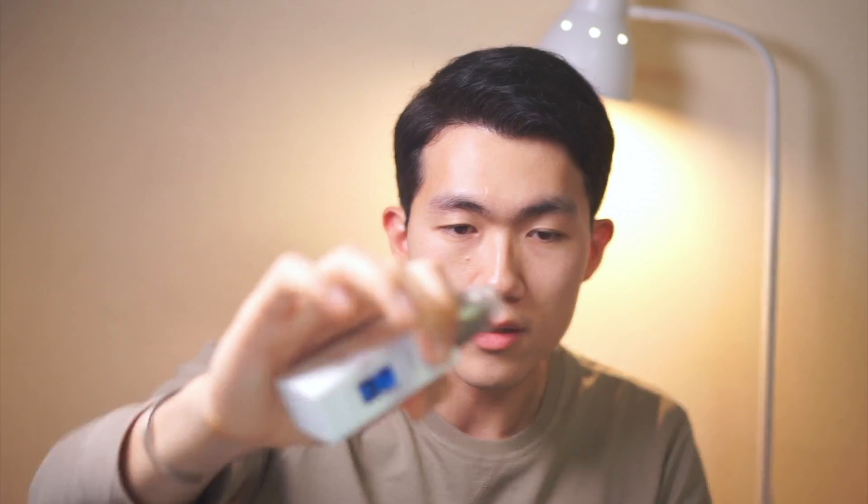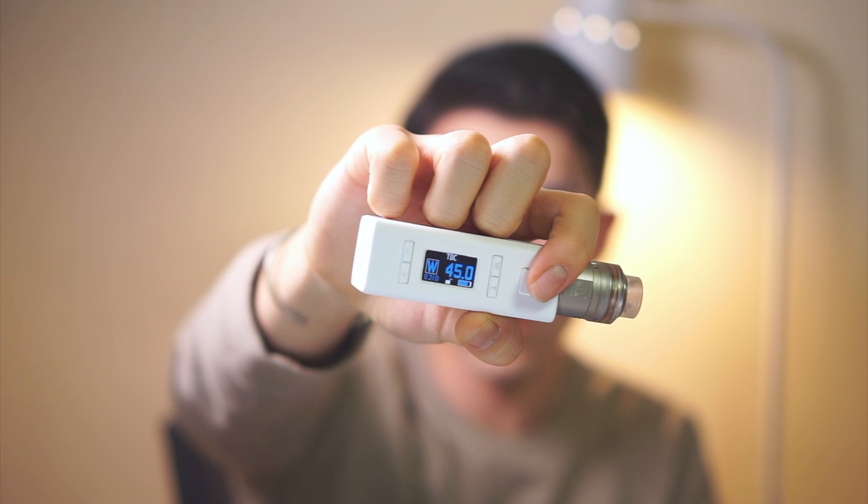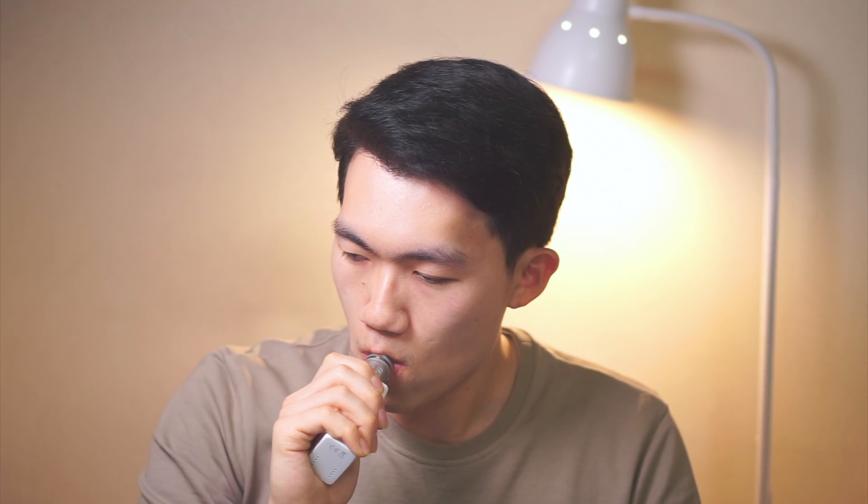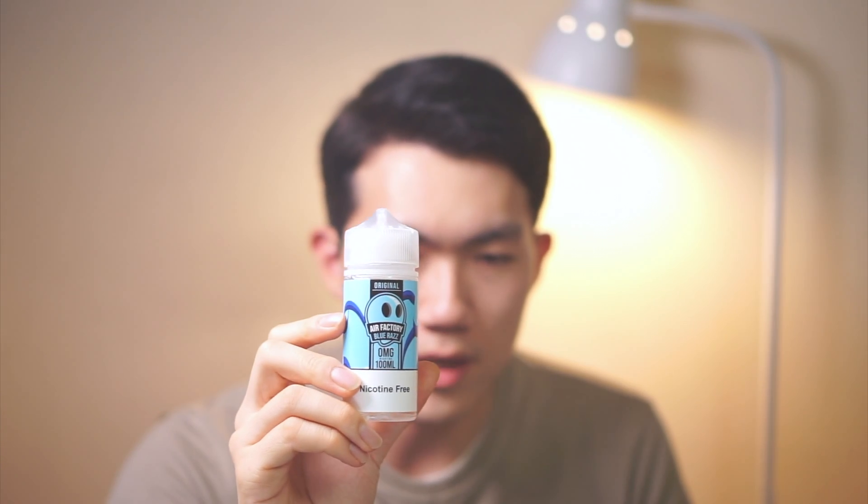Here I have the NX100 from Aspire, which reads 0.21 ohm. Let's try it at 45 watts. This taste is not strong enough that I don't really feel a difference for Blueraz by Air Factory.